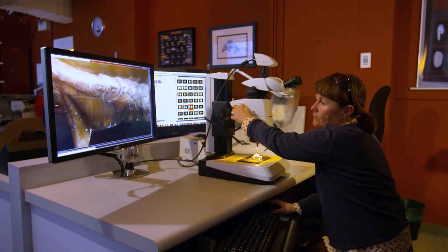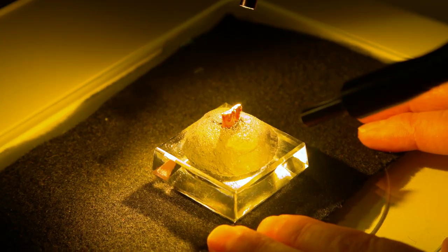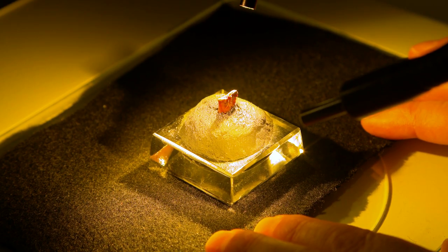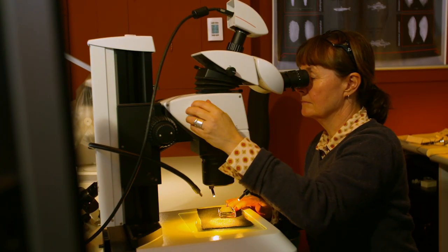In the sclerochronology lab, or fish aging lab, specimens from the field are processed to determine the age of a fish. This data is used for stock assessments and making decisions on fish harvesting.